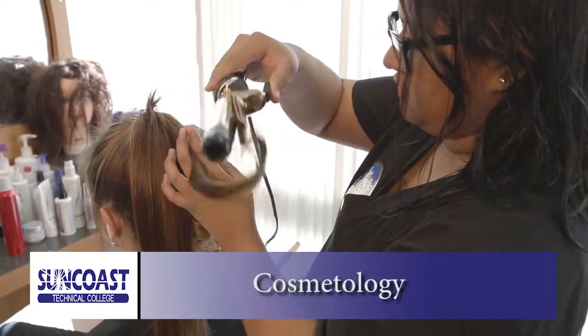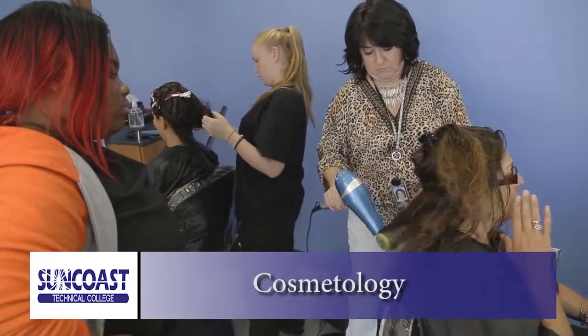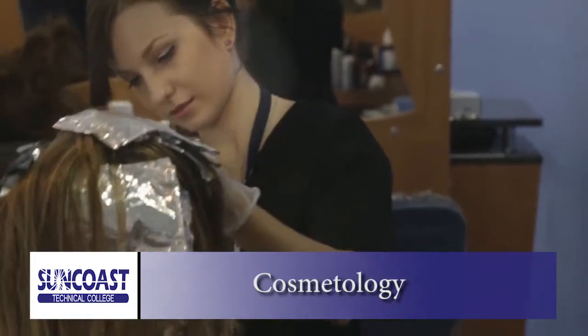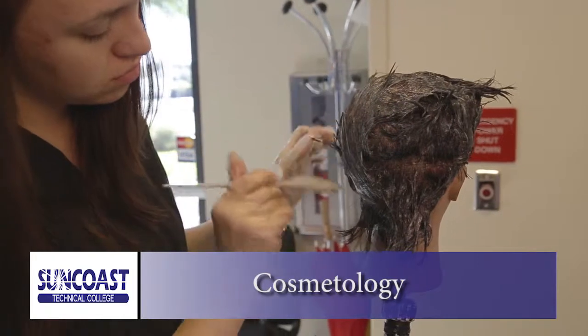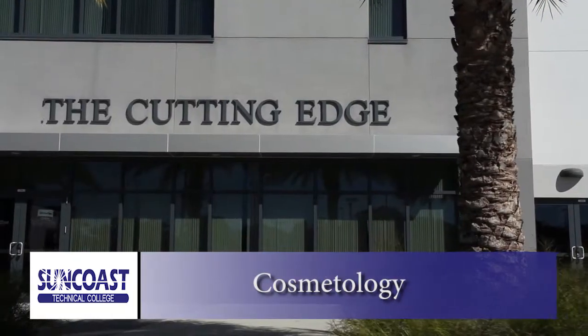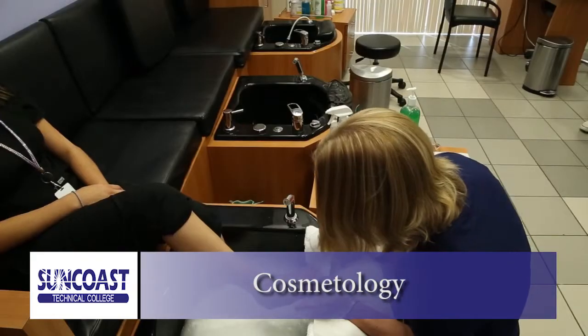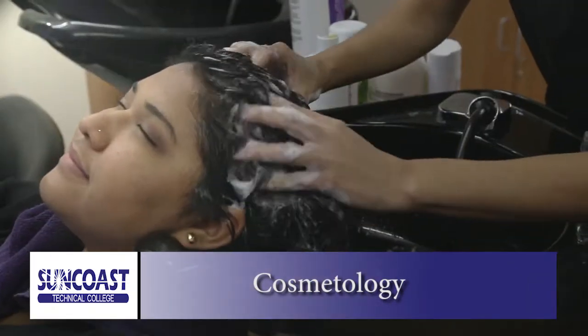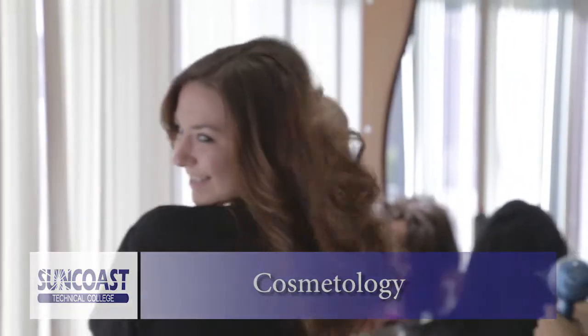The Cosmetology Program provides students with technical knowledge and skills necessary to qualify for the Florida Cosmetology State Licensure Examination. Cosmetology utilizes a combination of classroom theory and practical experiences on mannequins and patrons in our cutting-edge salon. Learn hair styling and coloring, manicures and pedicures, facials and massage techniques. Prepare yourself for one of the most in-demand professions today in our Cosmetology Program.